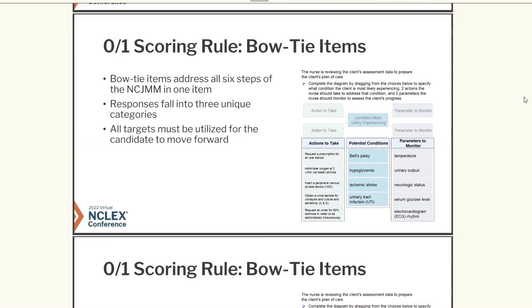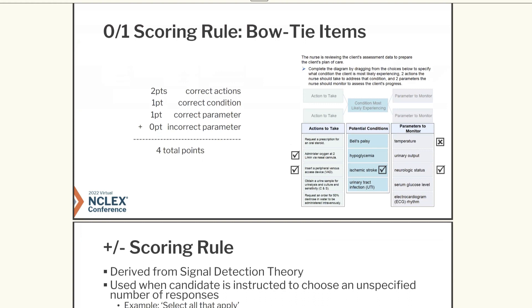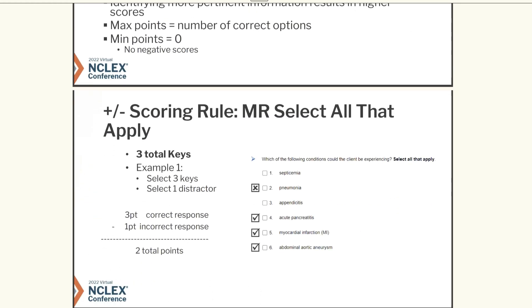Now let's move on to the bow tie. This is something I've never seen before — I never had this in nursing school either. The bow tie really helps you put the whole situation together. In this example, you choose the action to take, potential conditions, and parameters to monitor all in one question. This is also partial credit, which really helps, and it's not an all-or-nothing deal.